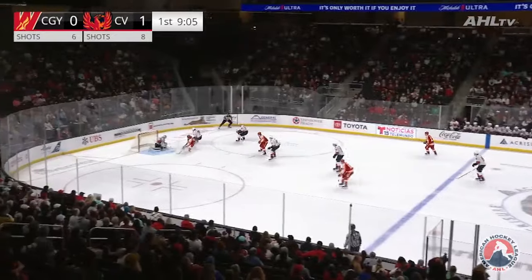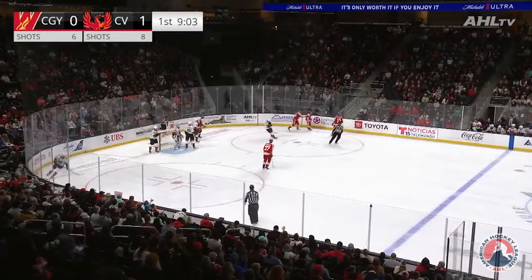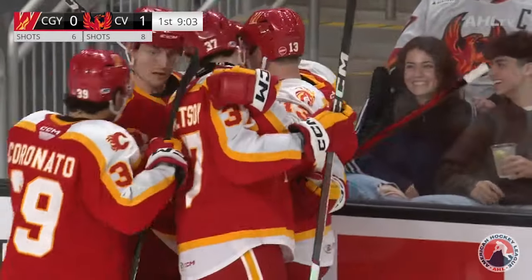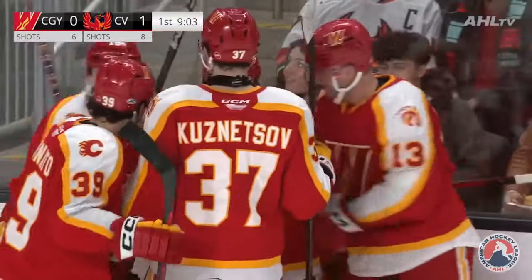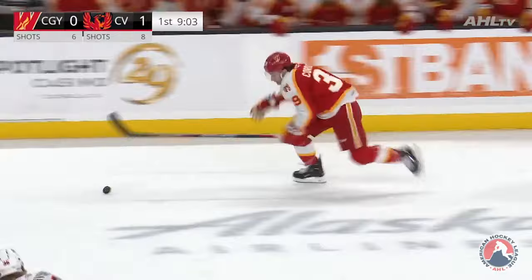Calgary breaks down the offensive zone — Pelletier in front, rolls on goal! Save made, but the rebound — they score! Jacob Pelletier whacks it out of mid-air and ties it up for the Wranglers. Nine minutes to go in the first. A little two-on-one and Jacob Pelletier does a good job of staying with the rebound.